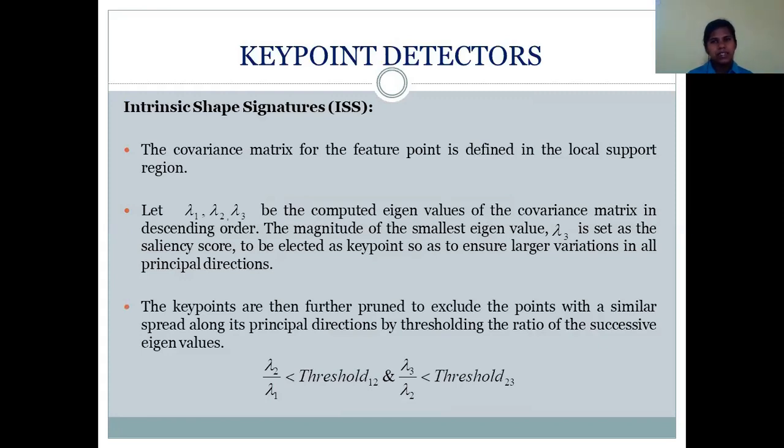Then comes the key point detectors. Key points are special points in the point cloud that allow for unique description of local geometry. In the proposed navigation system, Intrinsic Shape Signatures (ISS) is used as a key point detector. A covariance matrix of the feature point is defined in the local support region. Eigenvalues are computed for this covariance matrix, and the magnitude of the smallest eigenvalue is used as a saliency score to ensure larger variations in all principal directions. Key points are further pruned to exclude points with similar spread along principal directions by thresholding the ratio of successive eigenvalues.